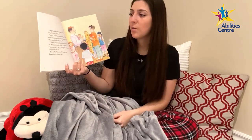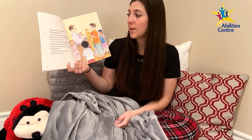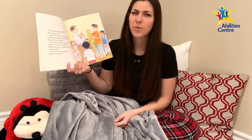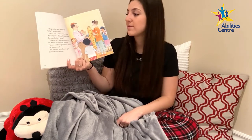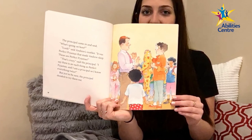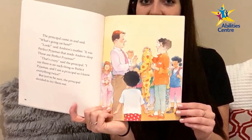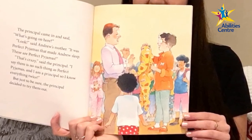The principal came in and said, "What's going on here?" Andrew's mother said, "Look! It was perfect pajamas that made Andrew sleep — these are perfect pajamas!" The principal said, "That's crazy! There is no such thing as perfect pajamas, and I am a principal so I know everything twice." But just to be sure, the principal decided to try them out. Andrew's mother stands in front of the principal, holding up the perfect yellow pajamas, with Andrew and his classmates gathered around.